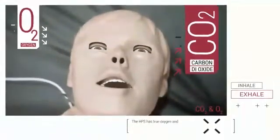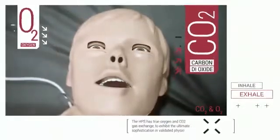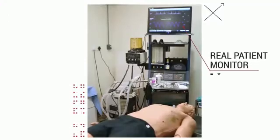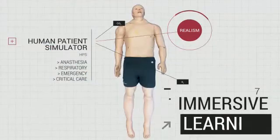The HPS has true oxygen and CO2 gas exchange to exhibit the ultimate sophistication in validated physiology. The HPS connects to a real patient monitor and supports mechanical ventilation to deliver more realism for immersive learning.